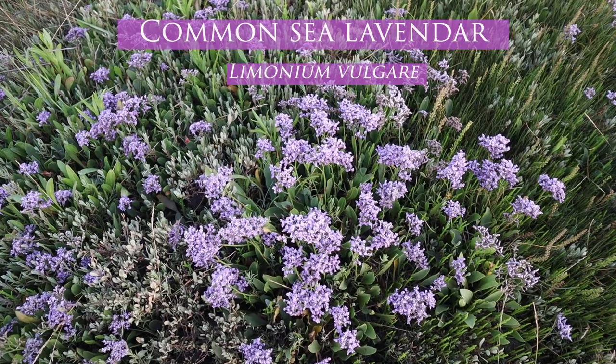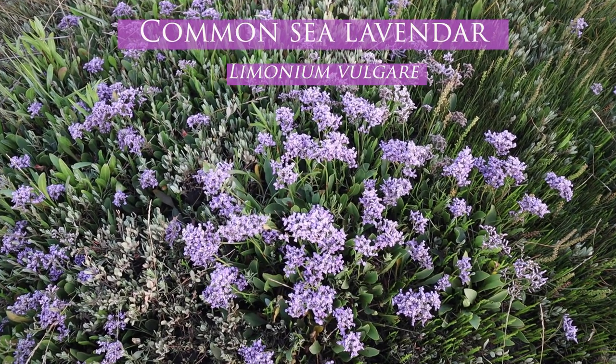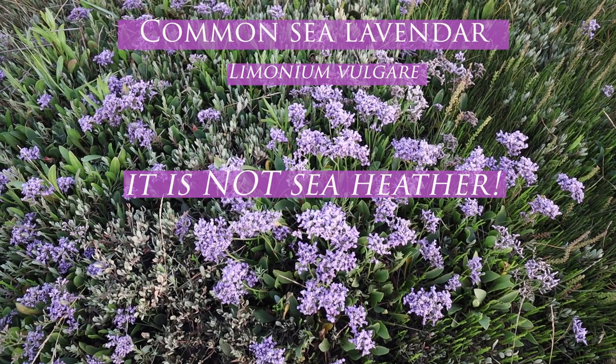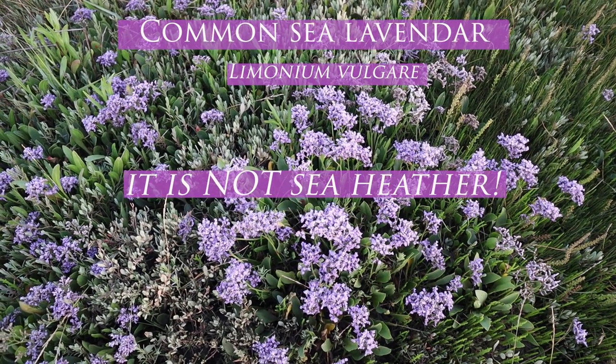Let's just get something straight from the start: this is common sea lavender, found in abundance on the North Norfolk coast. It is not sea heather. Sorry.